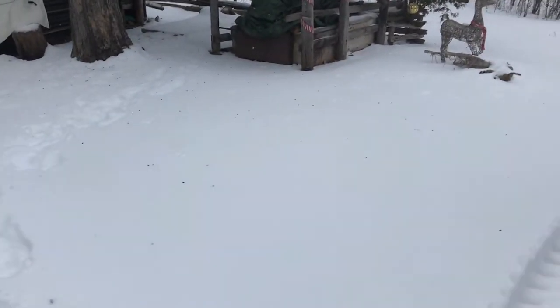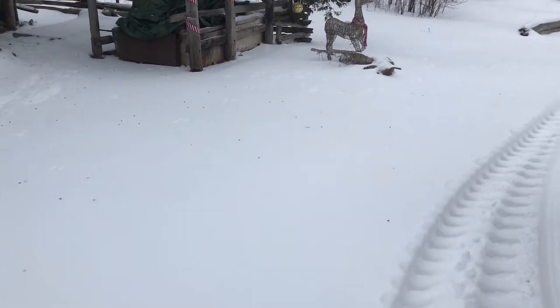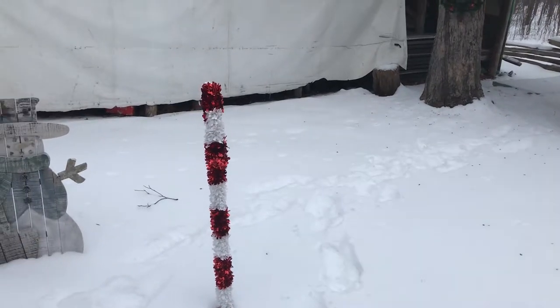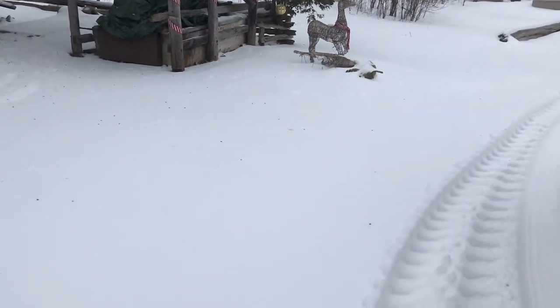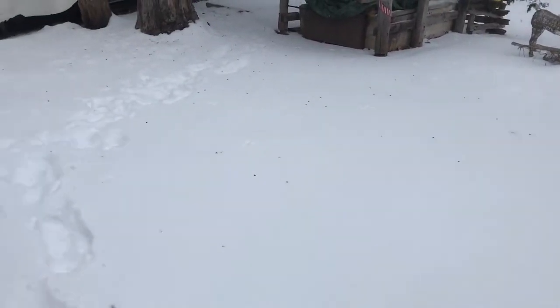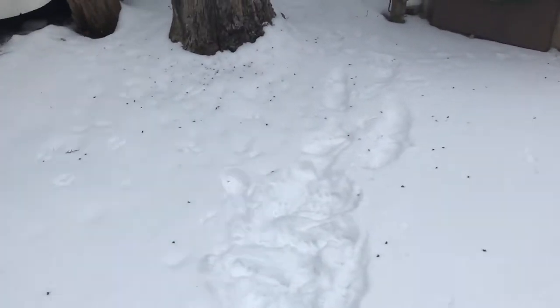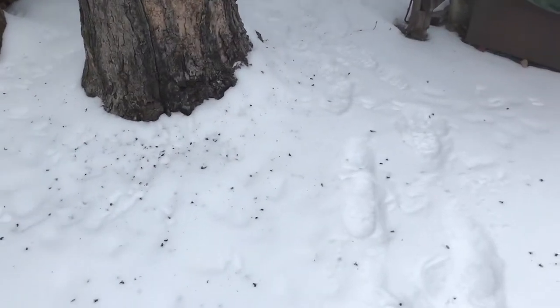I'm gonna turn you around here — it's kind of hard to see in the camera but there's little black dots all over the snow there, and all around over here. If I go over here there's a heavier concentration, and if you look, all these little black dots are bees.